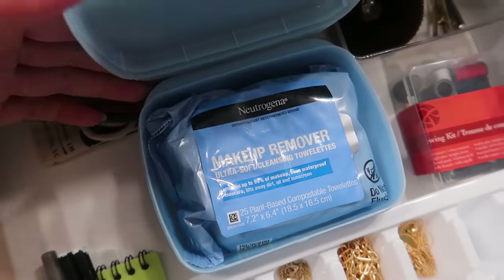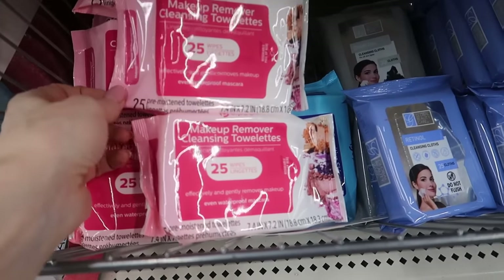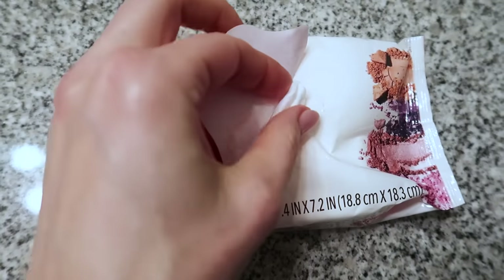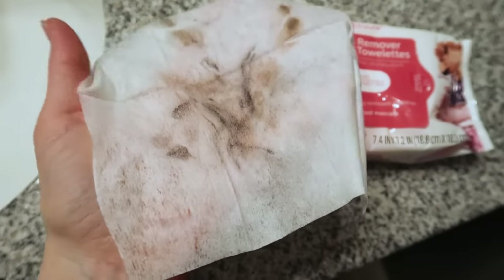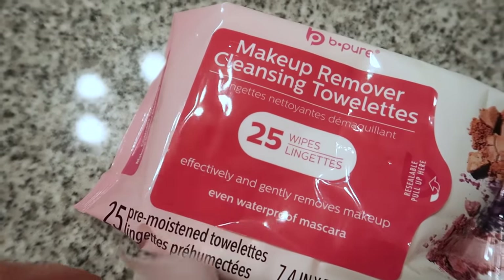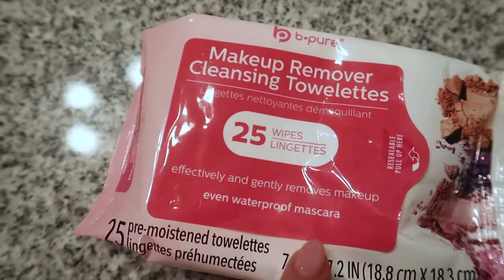At number 16, I do need to remove my makeup every night — particularly the mascara. I normally use the Neutrogena, but I wanted to try out these Dollar Tree ones. The makeup removers were good — they did the job. I do prefer the Neutrogena ones; they slide a little more easily over your eyes. The Dollar Tree ones are definitely cheaper than what you'll find on Amazon or at Target. They're better than the hotel ones — you know, those ones that feel like sandpaper. I just prefer the Neutrogena, but the Dollar Tree ones are good as well.